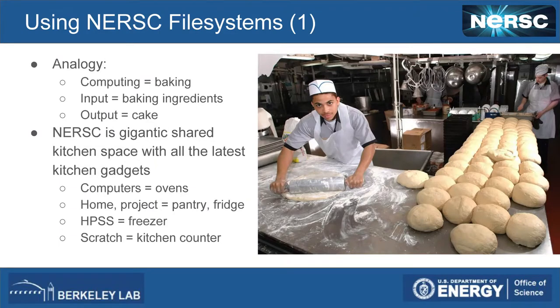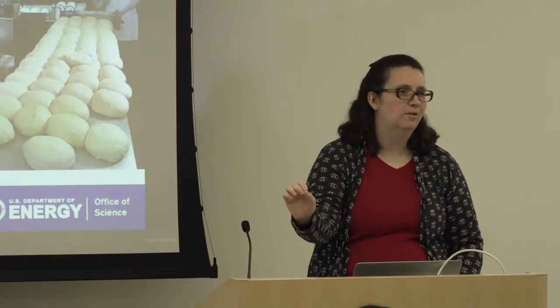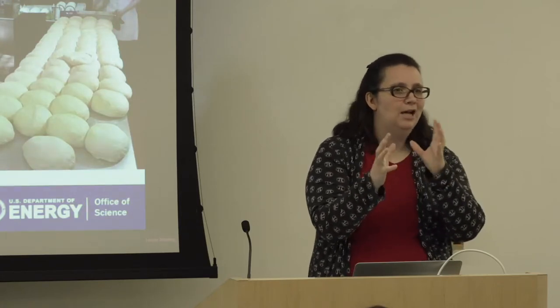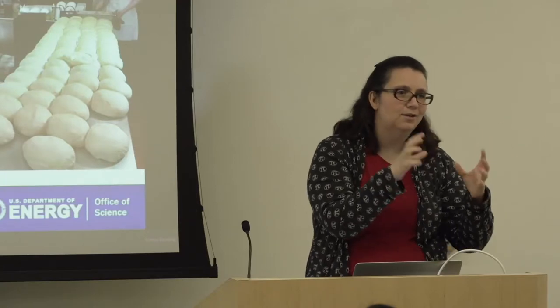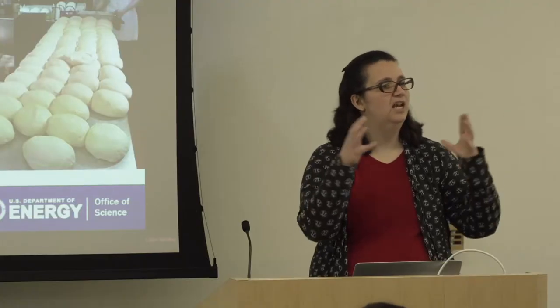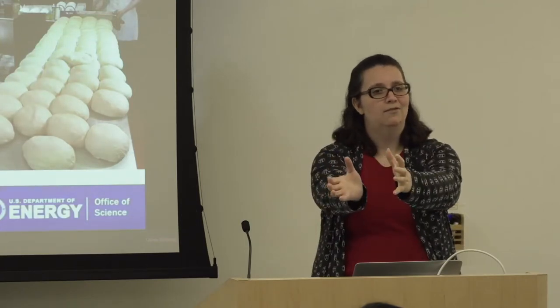Using NERSC file systems is kind of like baking. You have ingredients as your input and a cake as your output, and the computer is like the oven where all the good stuff happens. The home and project systems are like your pantry or fridge — that's where you store your ingredients. HPSS is like your freezer, where you keep things like frozen blueberries that you don't use very often but sometimes need. Scratch is your kitchen countertop — that's where you stage all your ingredients, mix them, put them in the oven, and stage the output back out.